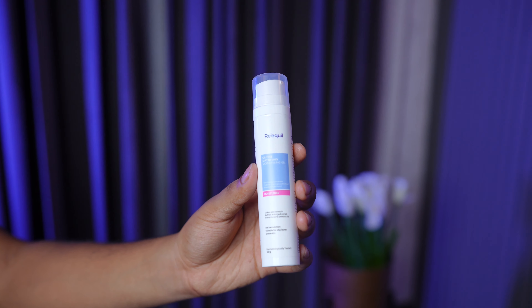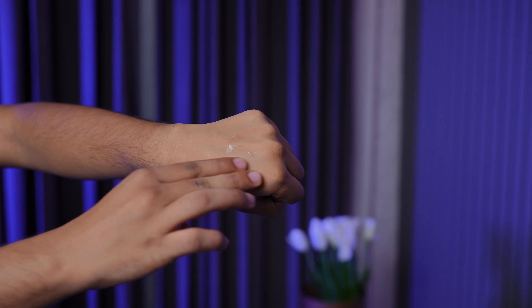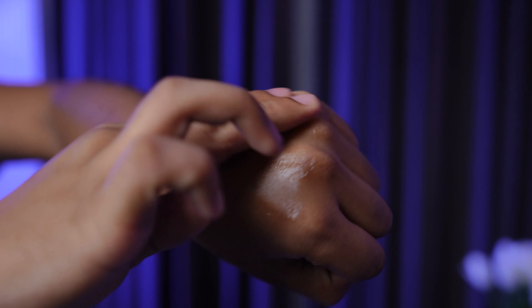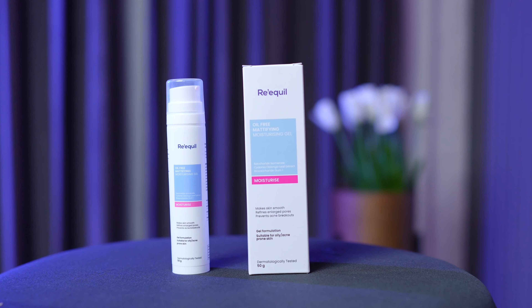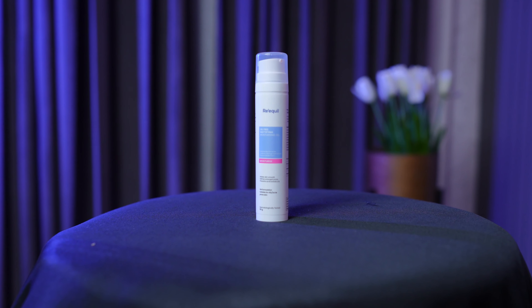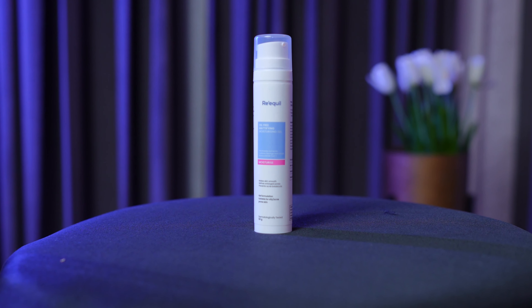Now we come to the verdict for super oily skin. Fourth place, again, is Requel Mattifying — I think the matte moisturizers will perform better on the face. The problem I've seen, and Karan has also seen, is that it was not absorbed quickly and the after-effect was not too mattifying to control oil. Although the gel formulation felt better, gel-based moisturizers are superior for oily skin — the price point is good, so you can go for it.